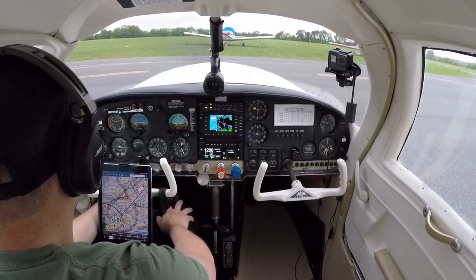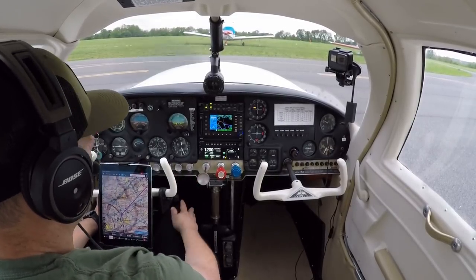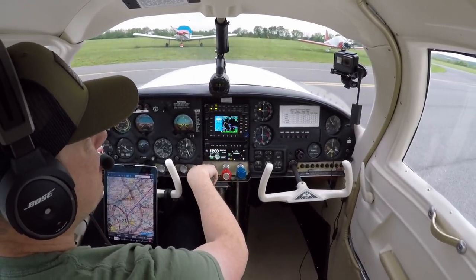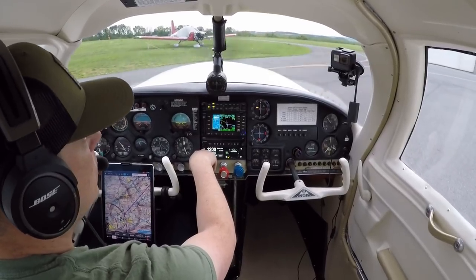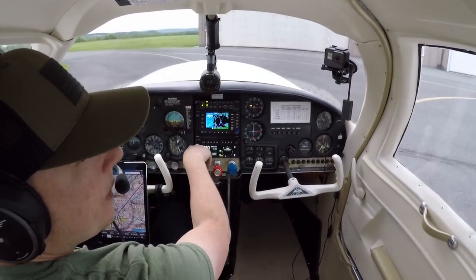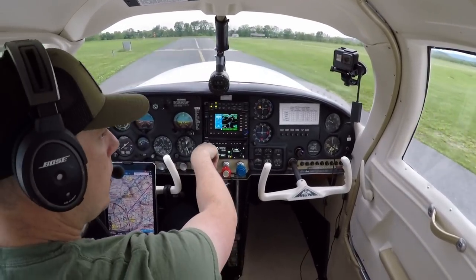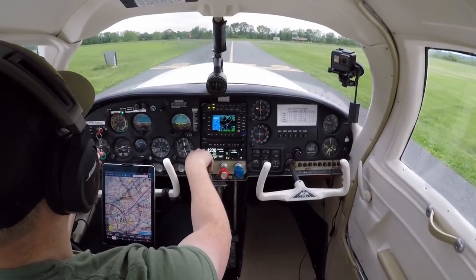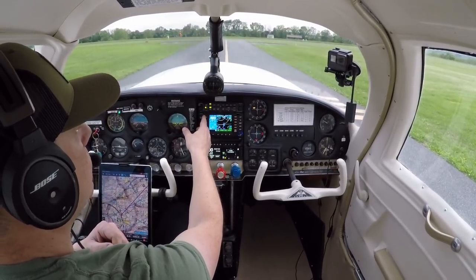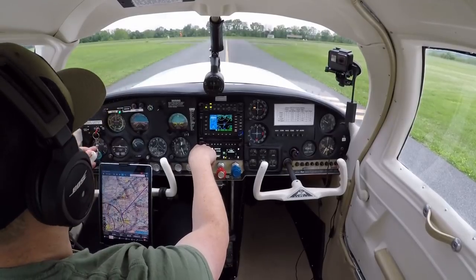Put the strobes on now, landing light on now, positioning lights — we'll keep those on, the sun is setting. We're going to taxi to 1-8. At Braden traffic, anybody in the pattern at Braden please advise.